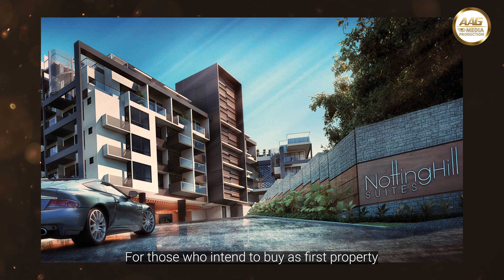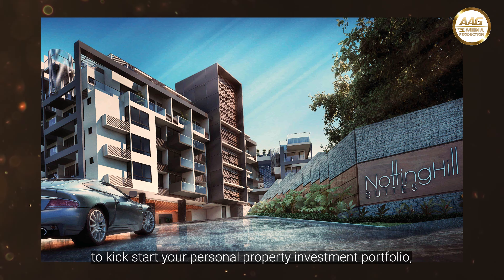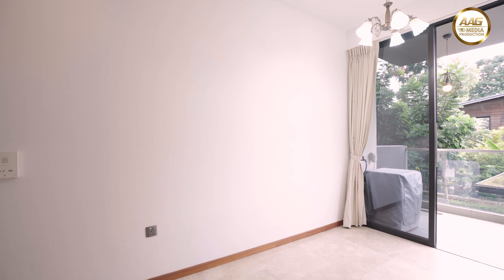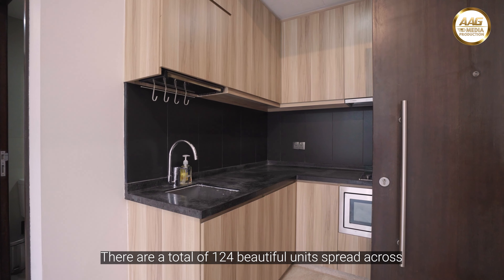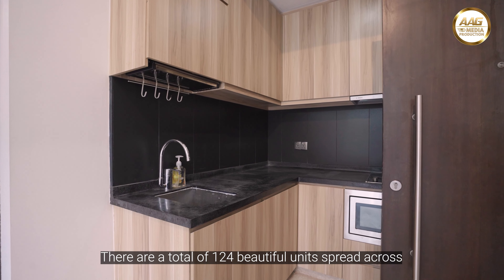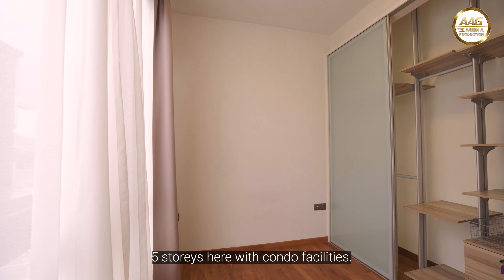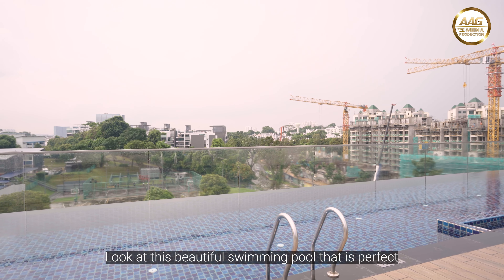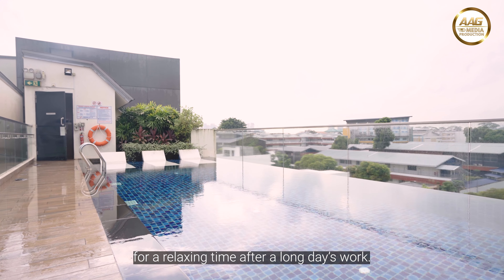For those who intend to buy as a first property to kickstart your personal property investment portfolio, do not miss this property. There are a total of 124 beautiful units spread across 5 storeys here with condo facilities. Look at this beautiful swimming pool that is perfect for a relaxing time after a long day's work.